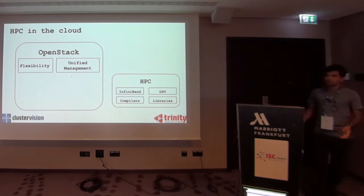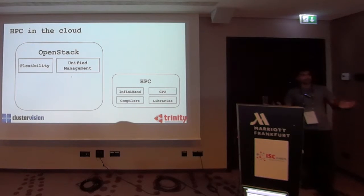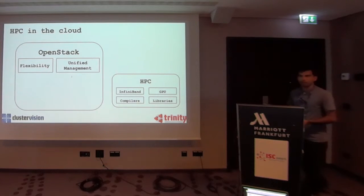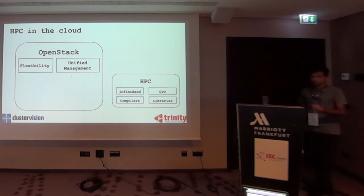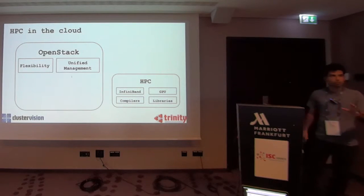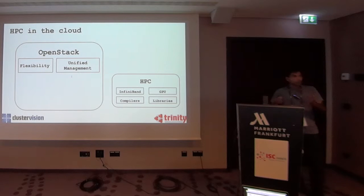One of the things we have been hearing from our customers for the last few years is that they want to run their HPC applications in a cloud — in particular with OpenStack, because it's by far the largest open source cloud solution we have right now. And why do they want to do that? It really comes from two different perspectives.